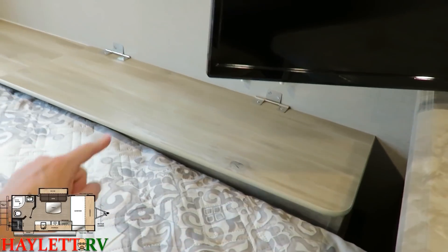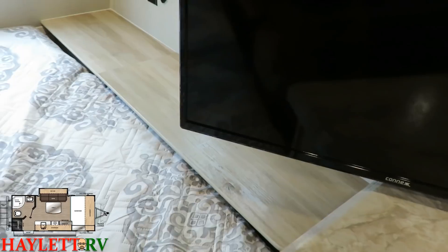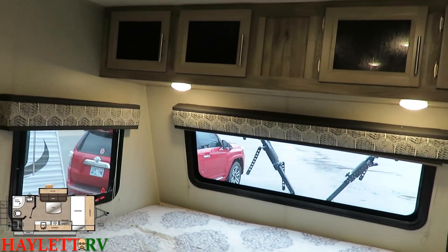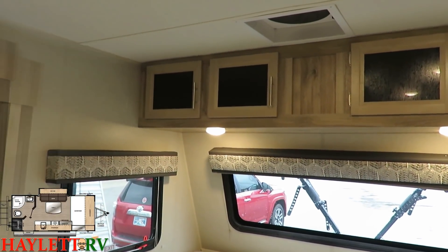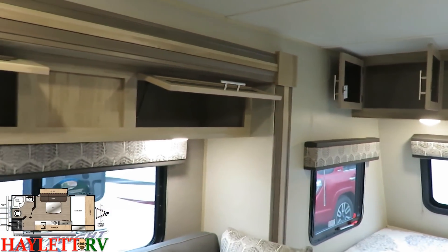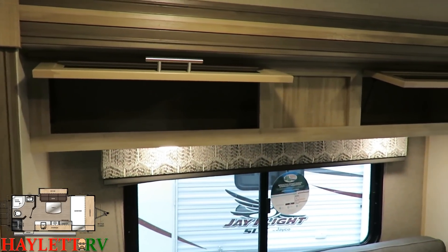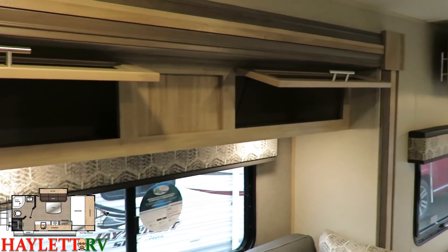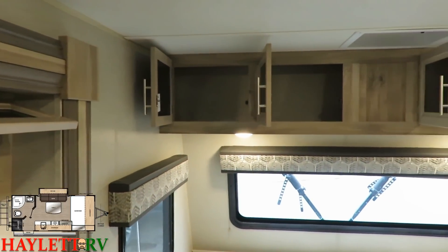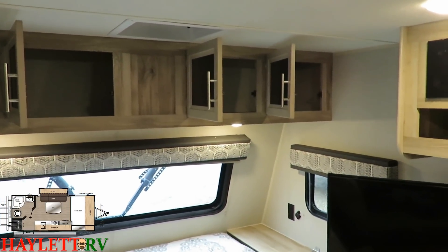I say all the time how every brand does something better than someone else, and Coachman just excels at storage — it's in their DNA. It actually starts in the slide-out: you've got pocket-screwed hardwood cabinet door frame cabinetry all the way around, and I like how the struts are holding those doors open. With a more traditional shape and roofline, they were able to use a more functional, squarer shape of overhead cabinetry. Square space is easier to handle for storage.